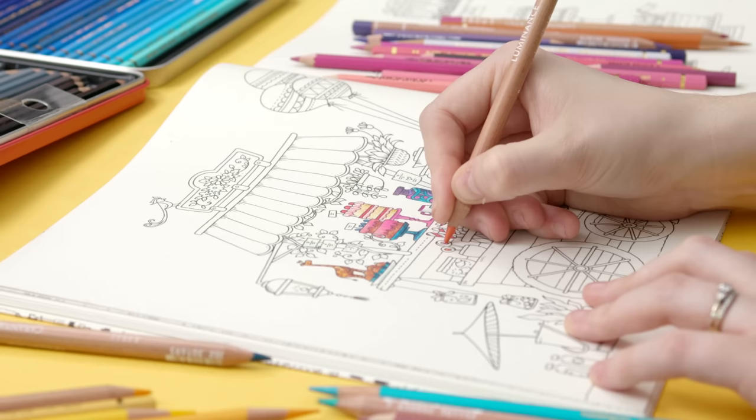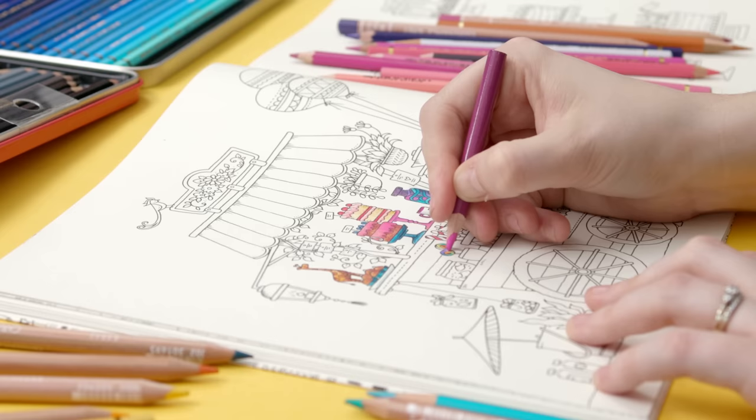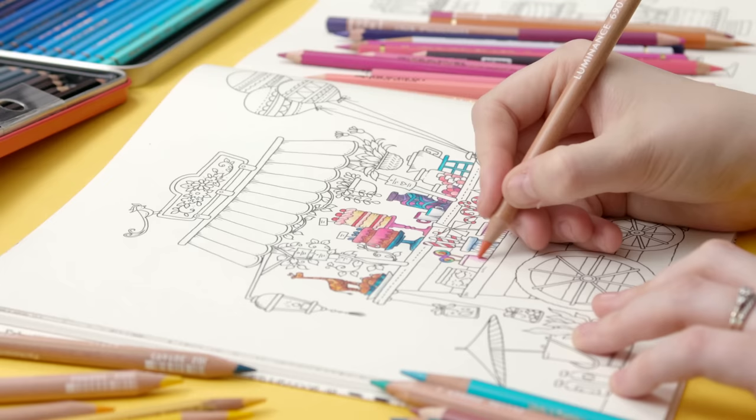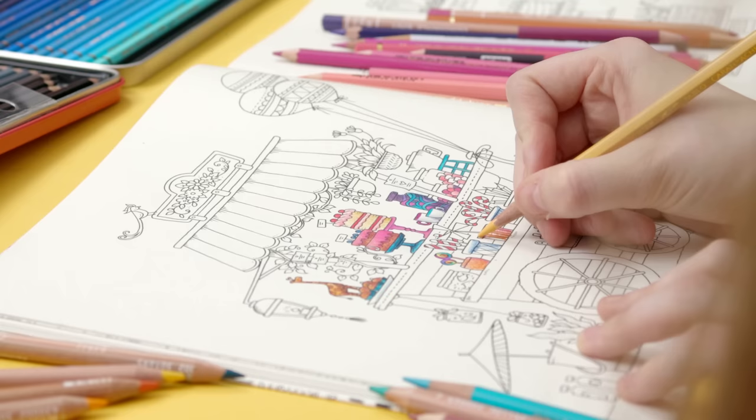These pencils all produce vivid, beautiful colors that lay down easily. You get a lot of pigment with little effort, so you don't get a sore hand and the end results are beautiful. They each have a huge range of colors and you can buy each of them in big sets, small sets, or as individual pencils to replace your most used colors. They can all produce amazing results and owning any one of these sets is more than enough to create amazing art.